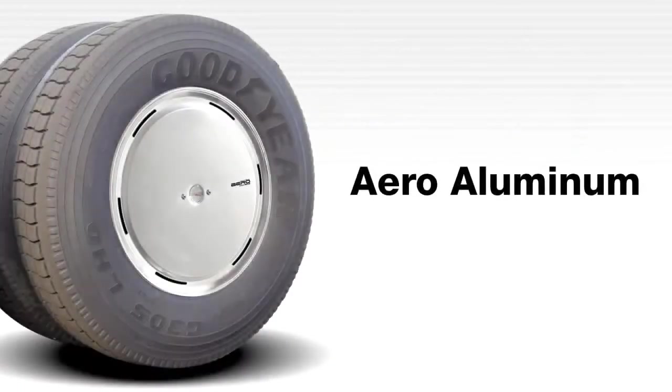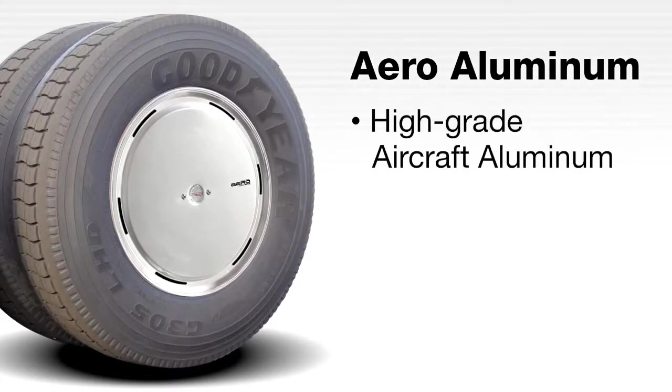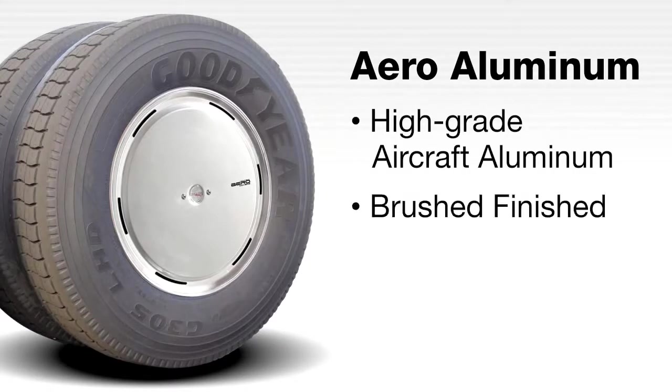The Aero Aluminum is produced from high-grade aircraft aluminum with an easy-to-maintain brushed finish. The Aero Aluminum is lightweight, attractive, and extremely durable.